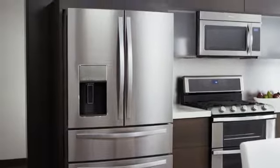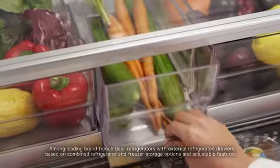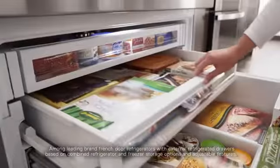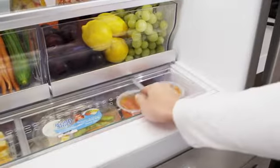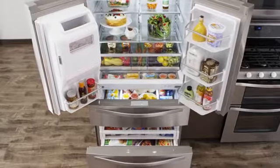This Whirlpool four-door French door refrigerator has the most flexible storage space, so you'll always have the perfect place for whatever you bring home. Easily see and organize fresh produce, quickly access your most frequently used items, and keep favorite snacks in close reach, thanks to a variety of storage solutions.